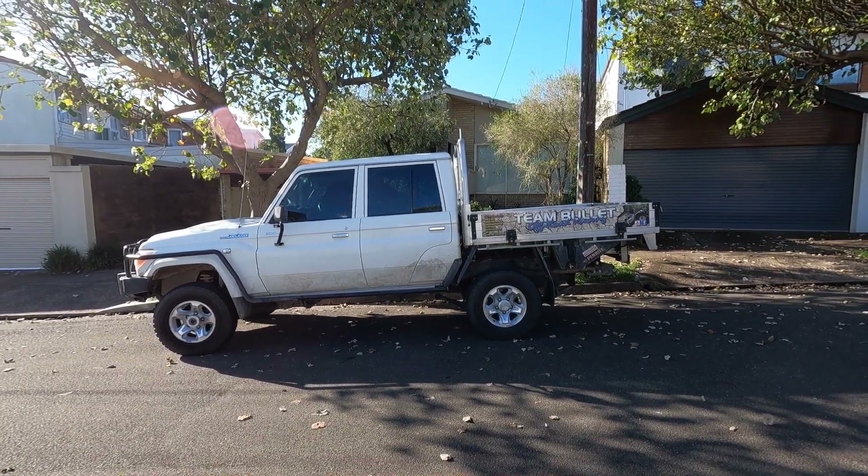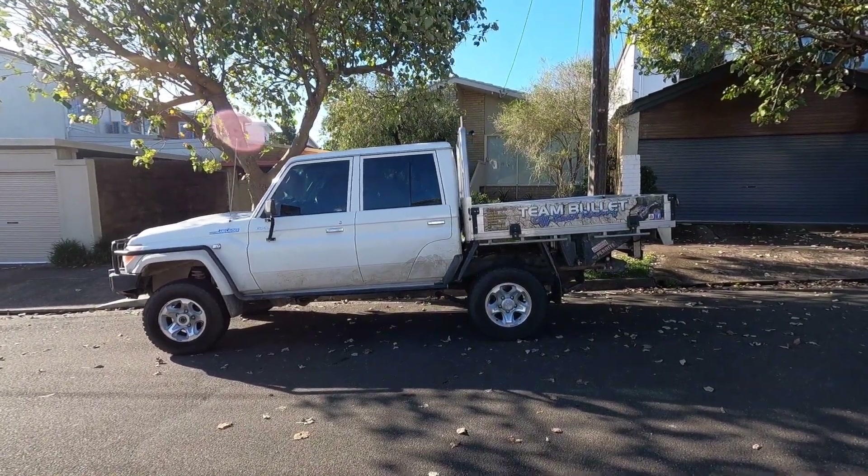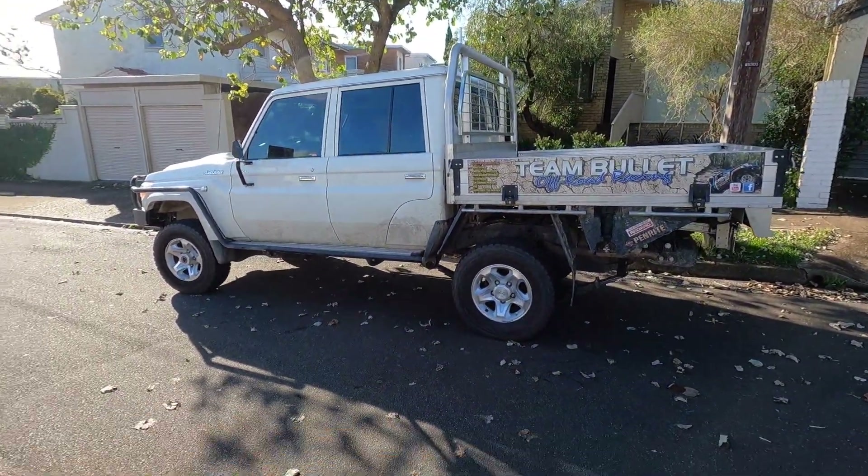I don't even think the handbrake held on this hill from day one. So we've got it nice and tight and it's not dragging at all on the road — how it should be.